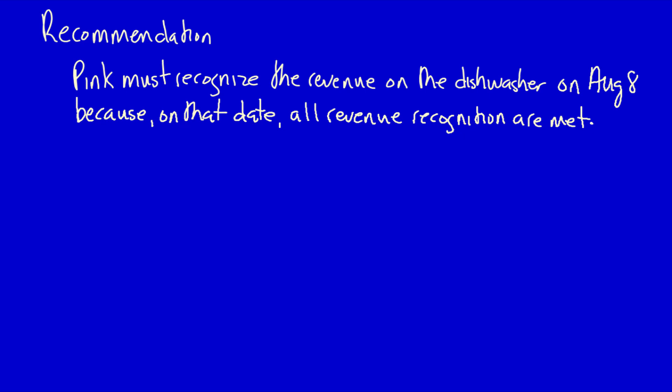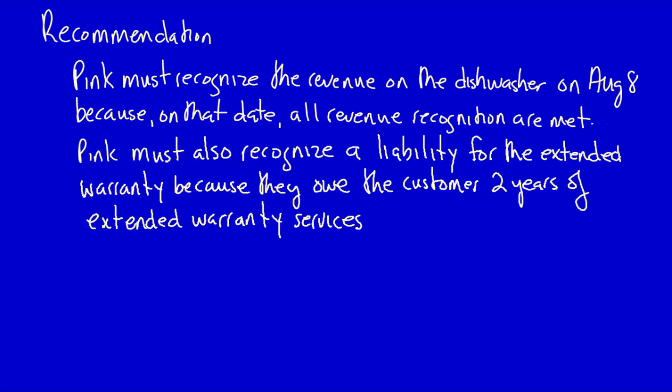Recommendation: Pink Ink must recognize revenue from the dishwasher on August 8th because on that date all revenue recognition criteria are met, including transfer of control. Also on August 8th, Pink must recognize a liability for the extended warranty because they owe the customer two years of extended warranty services. Let's do the journal entries.